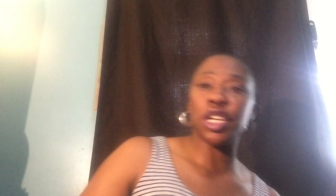I also grabbed two more Betty Crocker products by Hershey's: the Cookies and Cream premium cookie mix and the Hershey's Chocolate premium cupcake mix. The cupcake mix has a best-if-used date of December 10, 2017, and the cookie mix has a November 2017 best-if-used date.